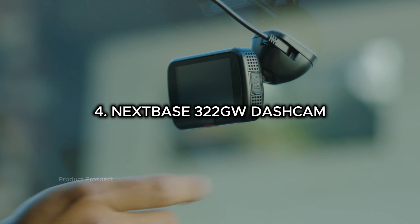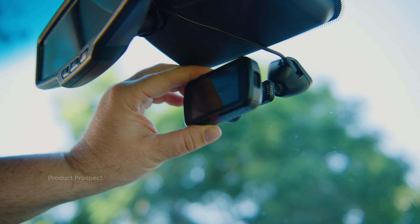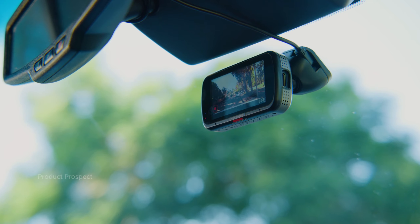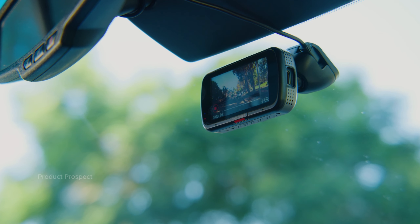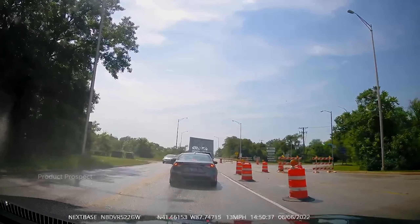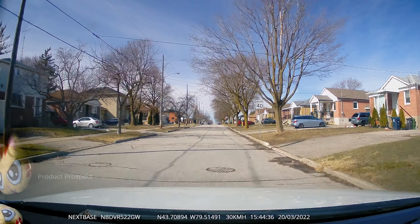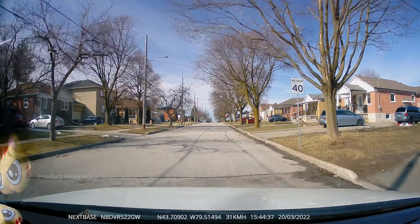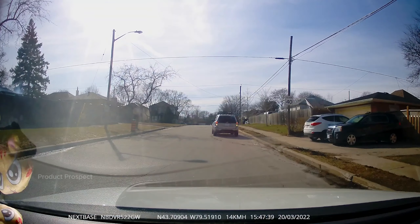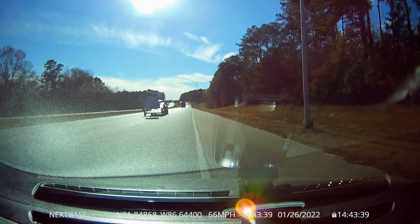Meet the Nextbase 322 — the smart choice if you want top-notch dash cam coverage without the windshield hogging. Striking the perfect balance between the feature-packed Nextbase 622 and its more compact sibling the Nextbase 222, the 322 is the sweet spot. Installing this gem was a breeze, and hooking up the rear camera to the back windshield was even easier than expected. The 2.5-inch screen is just the right size — not too distracting while driving, but big enough to easily navigate and check out video clips without wrestling with the app.